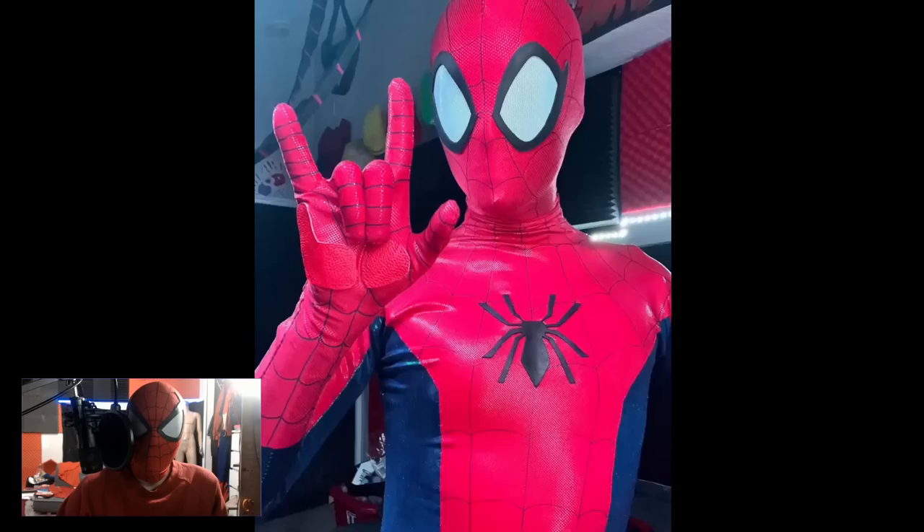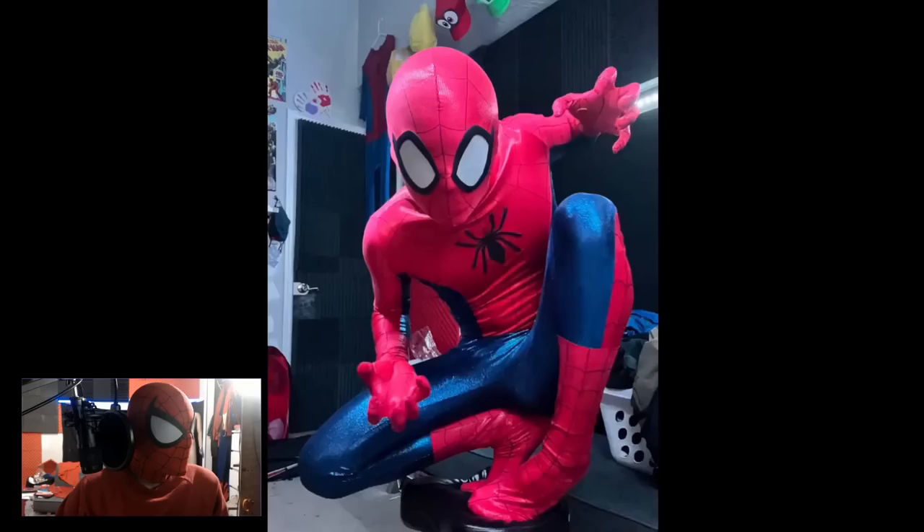Listen, do not make stuff like the gimp suit. Make more stuff that looks like this. You are so skilled and you decide to make a gimp suit — no, please. All right, my final verdict: this suit gets a 10 out of 10.